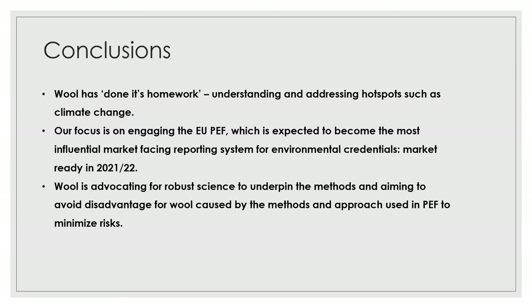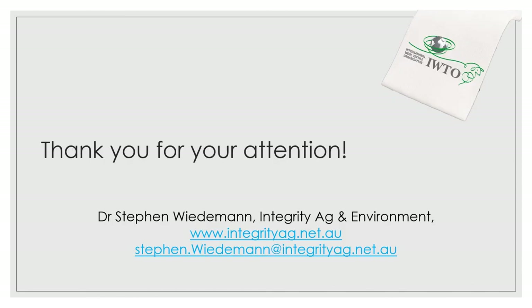Our work in that space is advocating for robust science and the right methods to not disadvantage wool in comparison to other fiber types. Thank you very much for the opportunity to present, and I'm very happy to take follow-up questions — my details are there. Thank you very much.